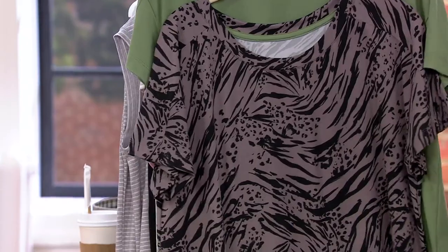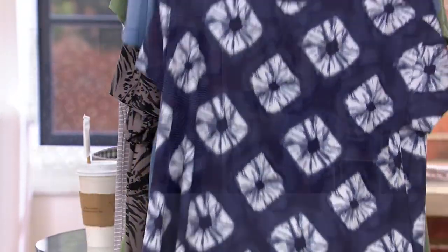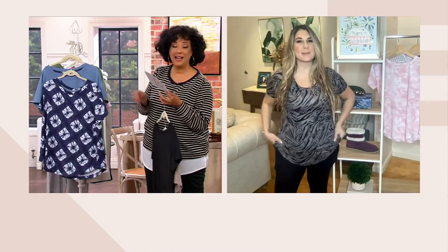Let's say hello to Katrina Mitzaleonis-Lanza, who is our brand ambassador for Koolaburra. Hi Katrina. Good morning — so happy to be here with something that's customer top rated.